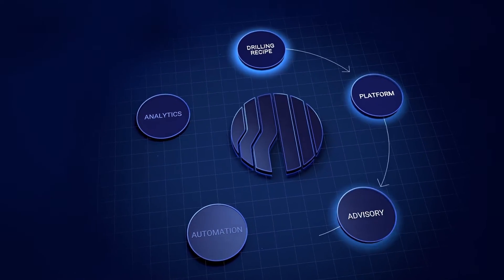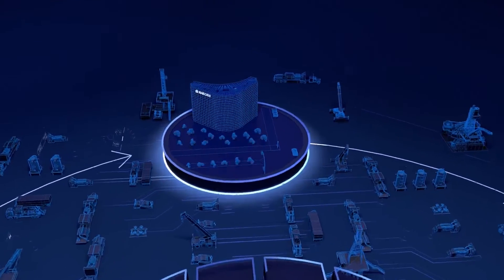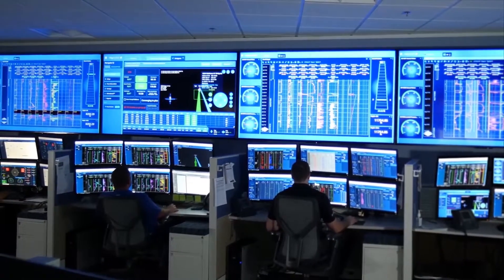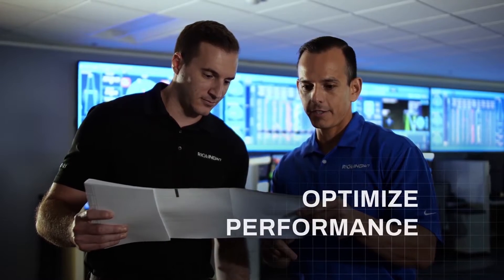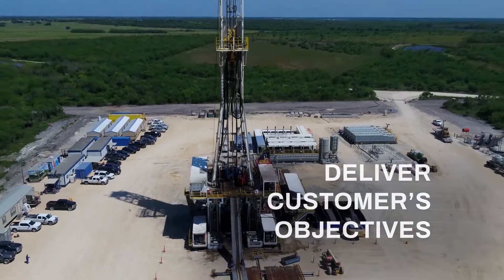At Neighbors, well construction begins with planning and collaboration at Rigline 24-7, our remote operation center. Here, Rigline specialists integrate the operator's well plan and best practices to design a precise drilling recipe and bottom hole assembly to optimize performance, mitigate risks, and deliver our customers' objectives.